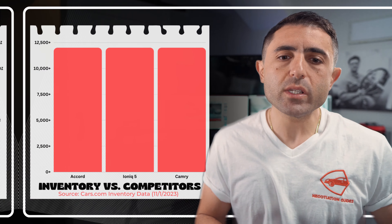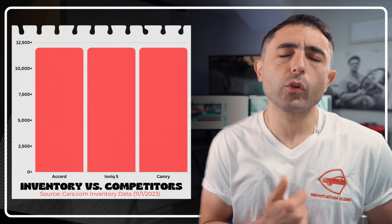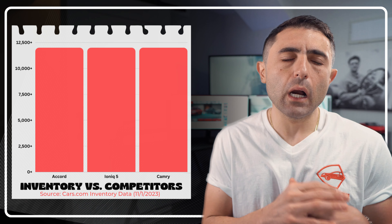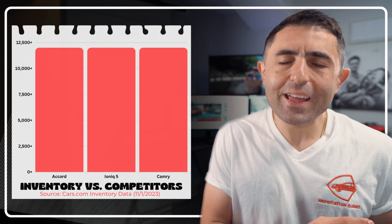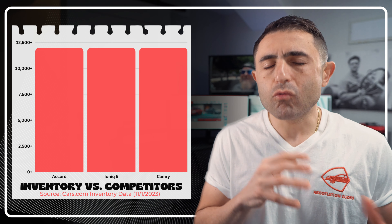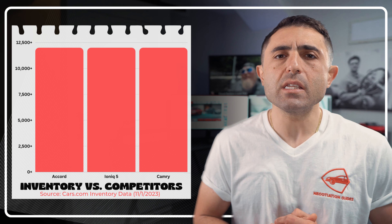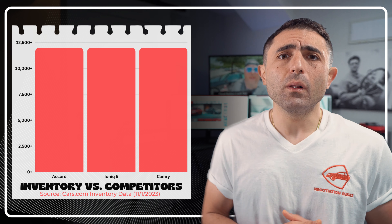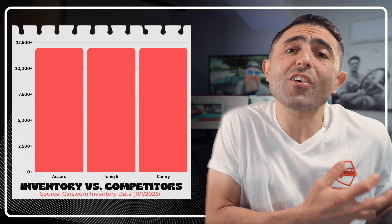As far as inventory, we're seeing a pretty equal playing field among the top three — Honda Accord, Toyota Camry, and Nissan Altima. According to cars.com, with inventory data scoured today, we've got about 12,000 roughly of each. So very, very good options available out there in terms of being able to go out to the dealership and actually getting your hands on one that's on the ground today.